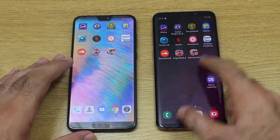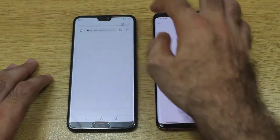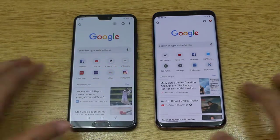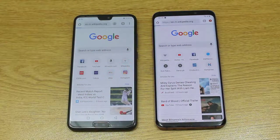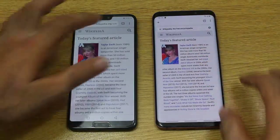Let me open Google Chrome and set it up so we can open some web pages. I am going to click on Wikipedia — let's see who is going to edge out. Well, the S9 Plus has won this test also.